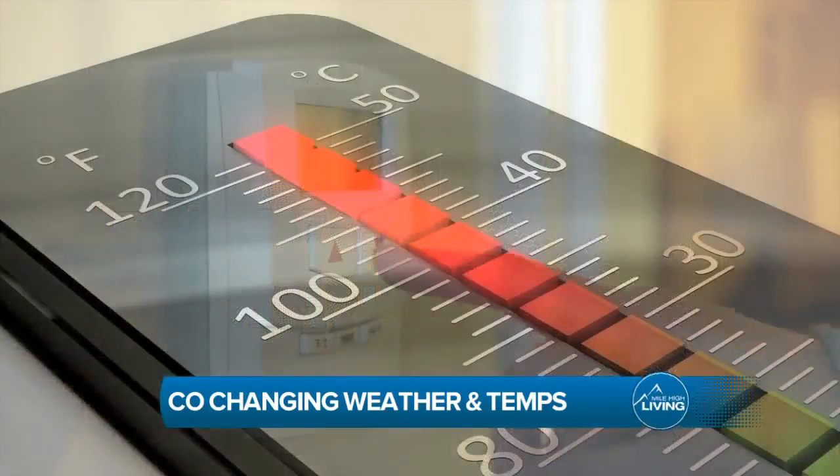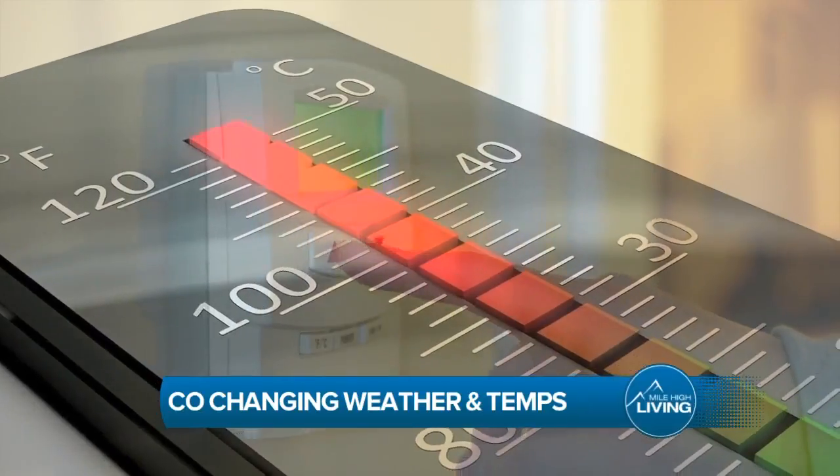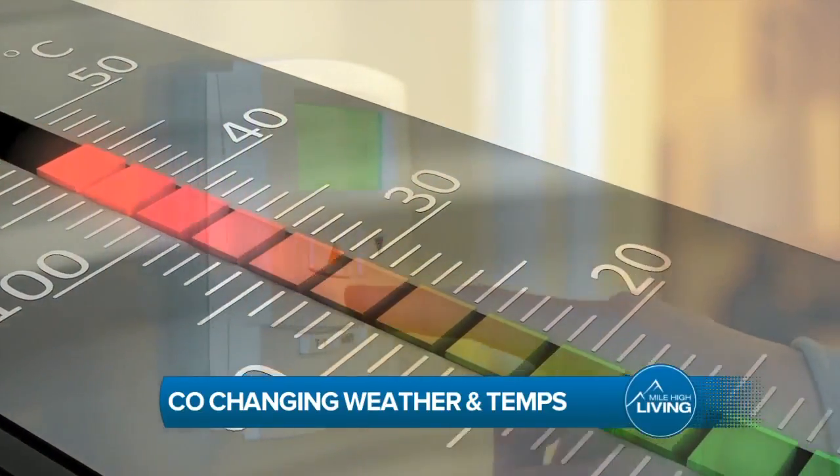Our Colorado weather is always changing, especially right now. Warm today, snow on Friday. That means you're constantly adjusting your thermostat because of all the temperature fluctuations. We'll stop that dilemma.